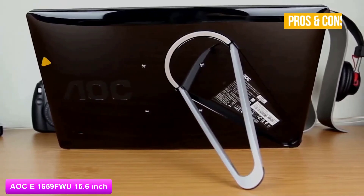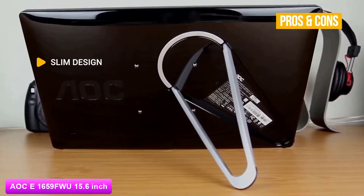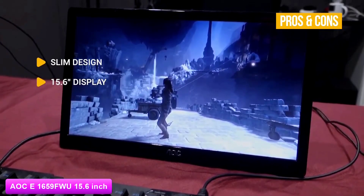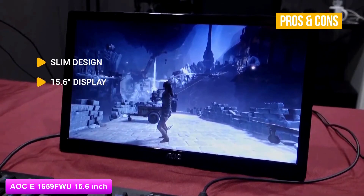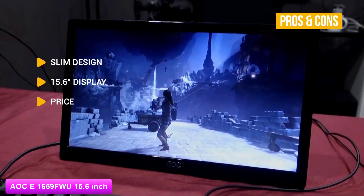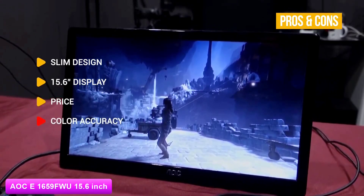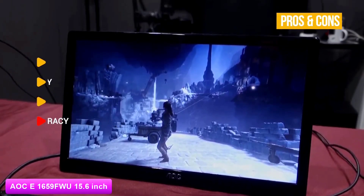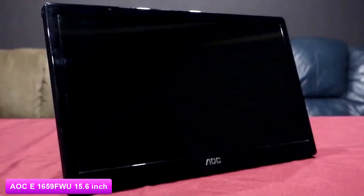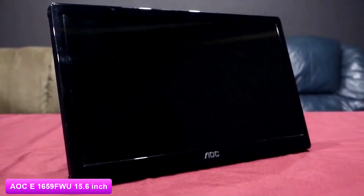The pros are a slim design — the ultra lightweight and slim design is extremely portable for school, work and business meetings. The 15.6 inch display delivers impressive image quality with 1366x768 resolution. Price-wise, a 15.6 inch portable display at this price makes it extremely enticing. And for the cons: color accuracy — colors do not match up with your primary display's color. If you are a frequent traveler or professional looking for an inexpensive second monitor for presentations, the AOC 1659FW is a great budget option that easily slips into your briefcase or laptop bag.